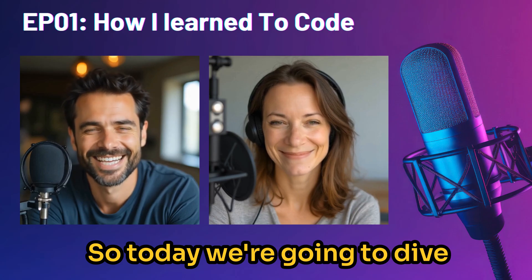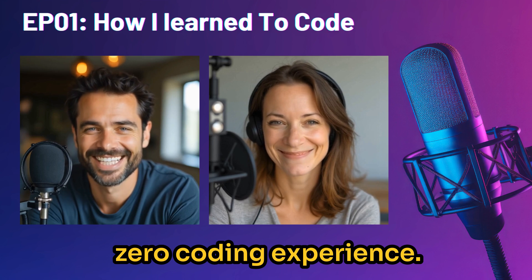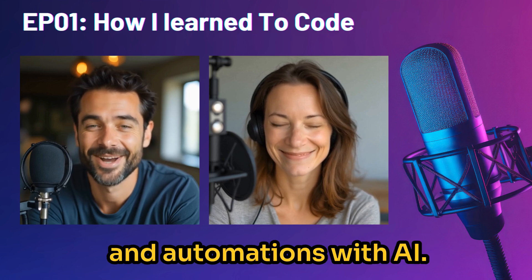All right, with this intro out of the way, let's get into episode one, where we speak about how I learned how to code. Hope you enjoy. So today, we're going to dive into something pretty cool — how to go from zero coding experience, like none, to building your own apps and automations with AI.